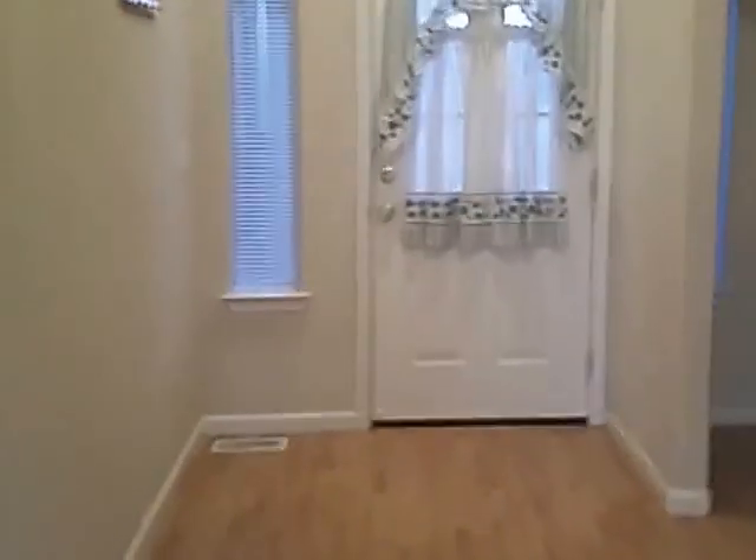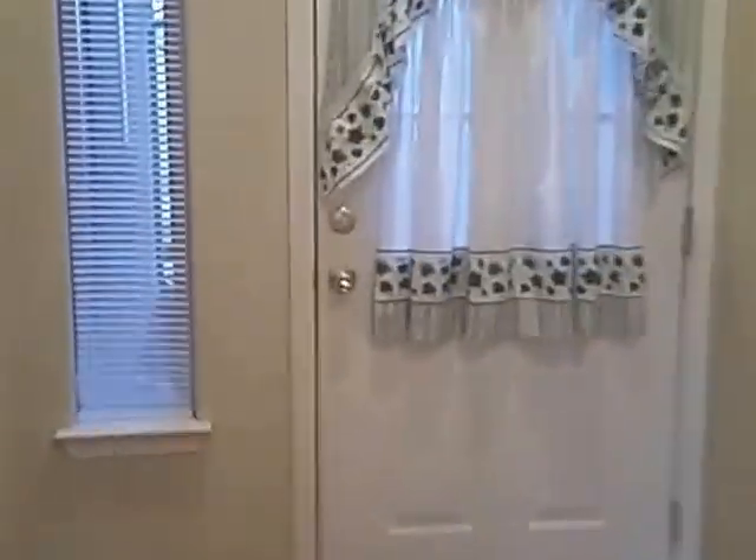We're gonna start at the front door. This is a look at the place without any furniture in it, because they have moved out and we haven't moved in yet.